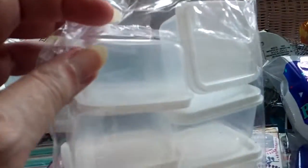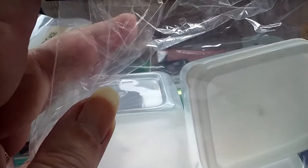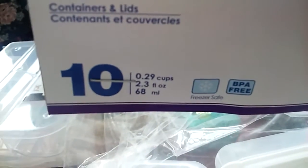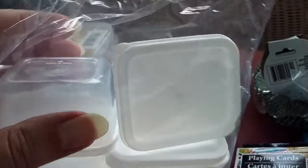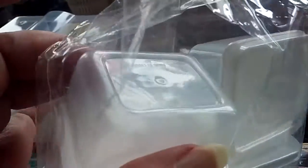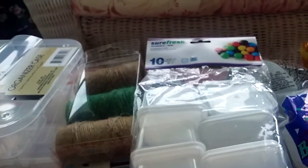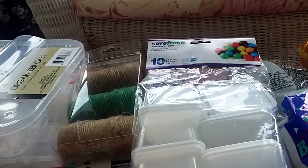There are 10 containers in the package — just a nice size to put different colors of buttons or other small items in. They fit nicely into the shoe boxes Dollar Tree sells to hold all your little containers together.